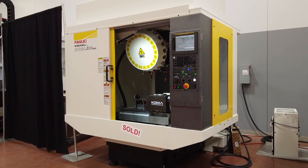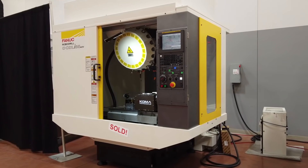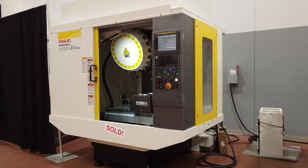So you started with one RoboDrill machine — how many now? We're at eight. And you've previously discussed with me that it was more or less one a year as the growth came in, two last year I believe? That's correct, yes.